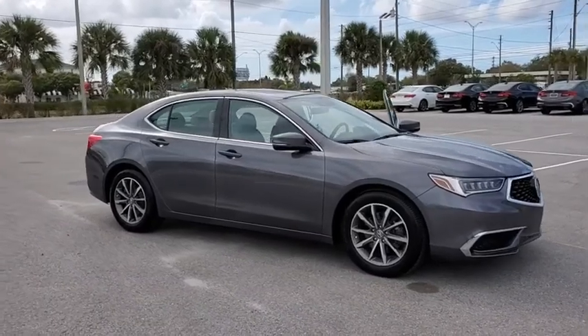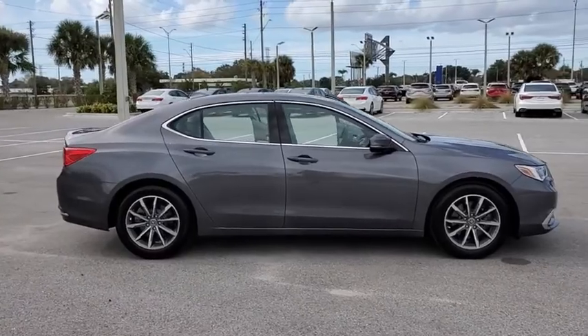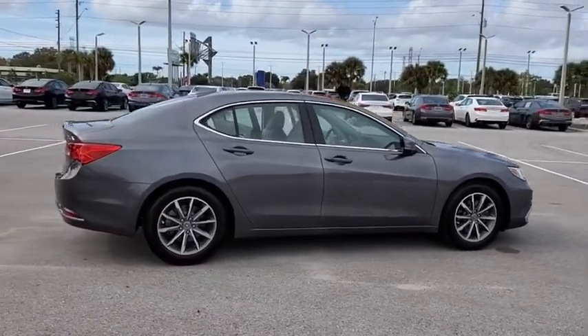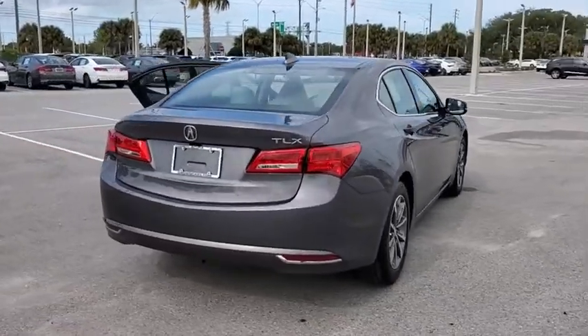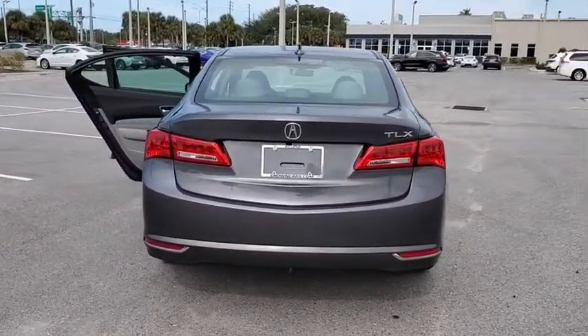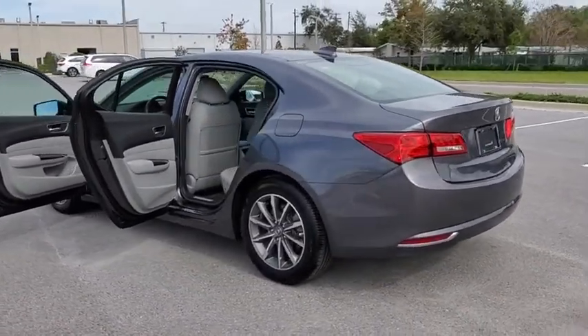Looking for the right vehicle? Check out the 2019 Acura TLX. The Acura TLX impresses drivers with its nimble handling, great fuel economy, and long list of high-tech features. It comes with an extremely quiet interior, spacious front seats, and smooth ride quality.